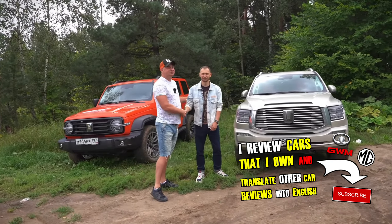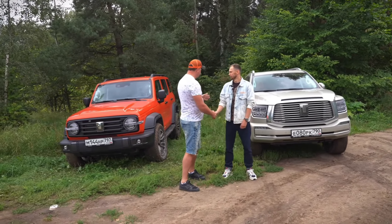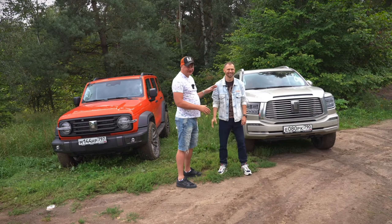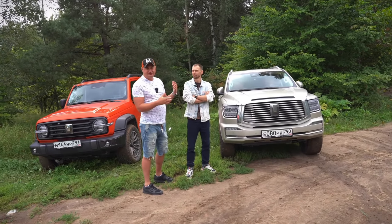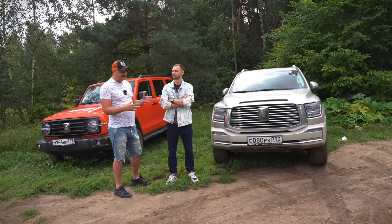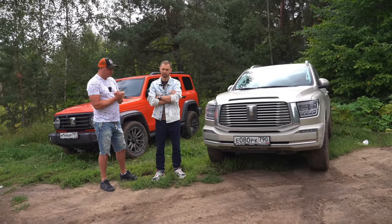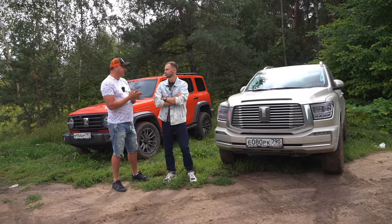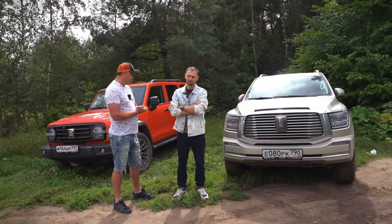Sergei owns a Tank 300 that he's already told us a lot about — there are a few translated videos already on my channel sharing his initial impressions. Today, his friend Andrew is joining him in his brand new Tank 500, which costs quite a lot in Russia, certainly more expensive than Tank 300.